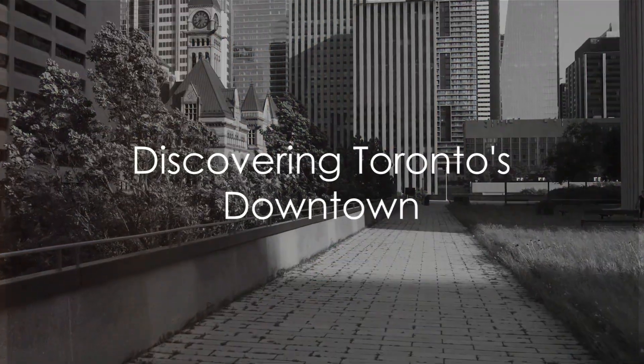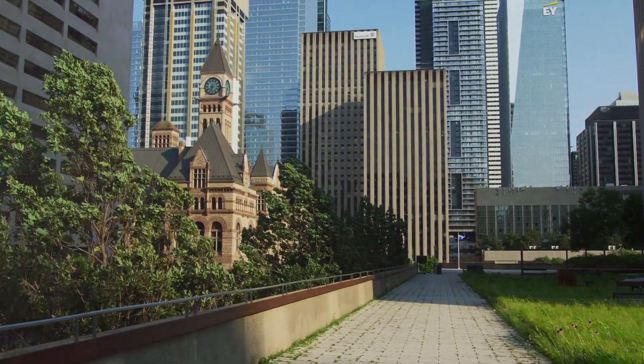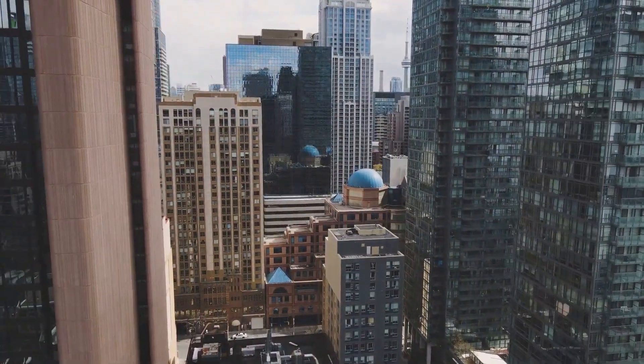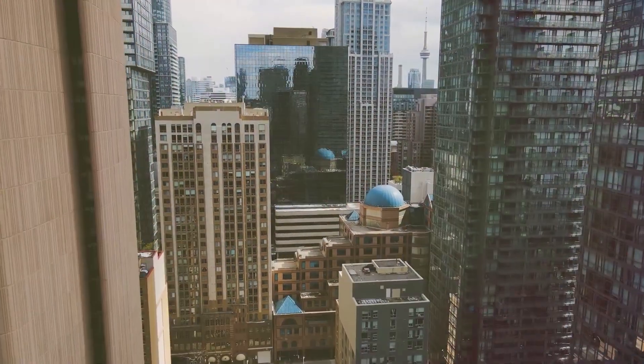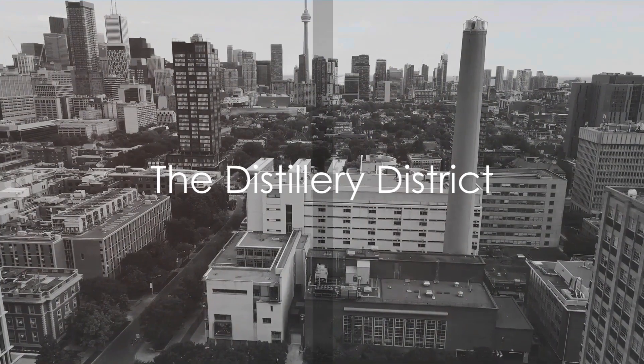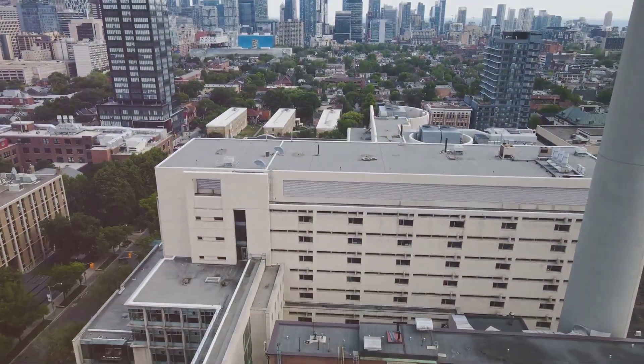Did you know that Toronto's downtown, with its sparkling skyscrapers and bustling streets, is the largest commercial hub in Canada? An enchanting blend of history, culture and modern marvels, this vibrant heart of the city is a must-see for any explorer. Journey with us as we delve deep into the belly of Toronto's downtown district, exploring its most captivating attractions.